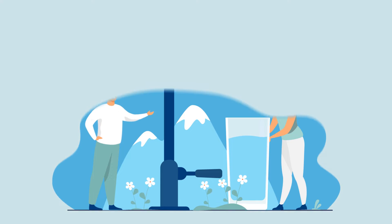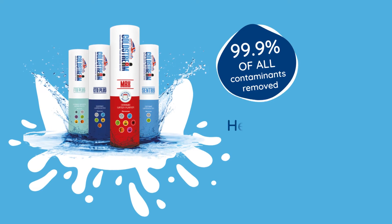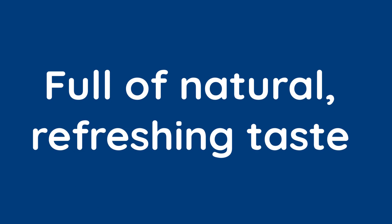And with a Coldstream filter system, that's what you get — water as it should be. With 99.9% of all contaminants removed, healthy salts and electrolytes preserved, and full of natural refreshing taste.